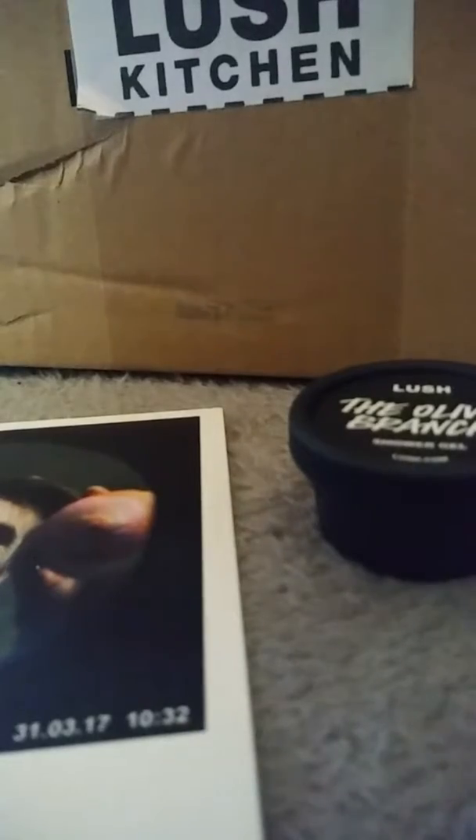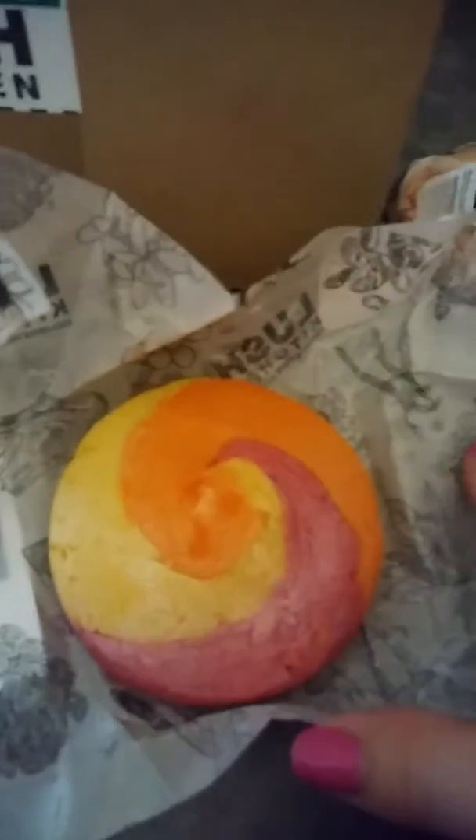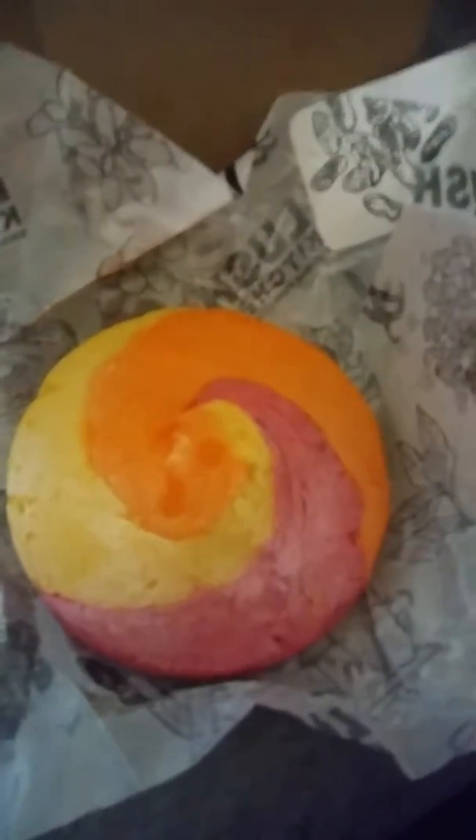It smells kind of earthy to me. I'm not sure that I really like the scent. But the Olive Branch, I do know that I like — it's very watery and orange, and it smells very nice. So that is this small Lush Kitchen haul. I hope you're all having a wonderful day, and I will see you all again soon. Bye.